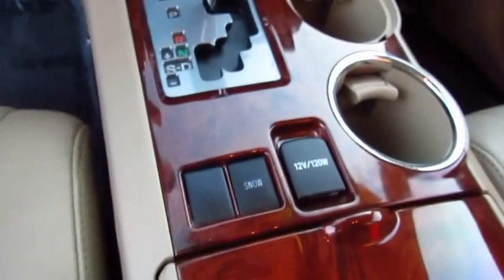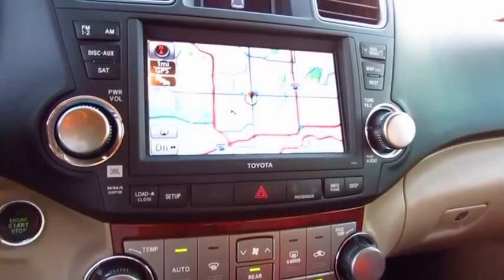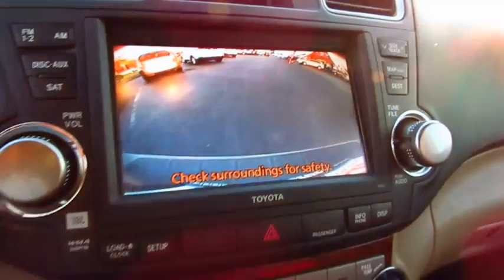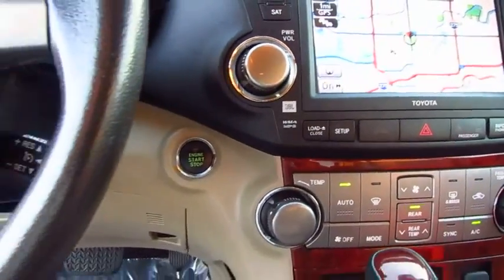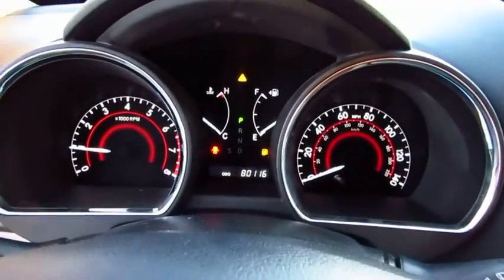This vehicle has less than 85,000 miles. Here are some of this vehicle's great options: navigation system, anti-lock braking system, traction control, power passenger seat, CD changer, air conditioning, Bluetooth wireless data link for hands-free phone.